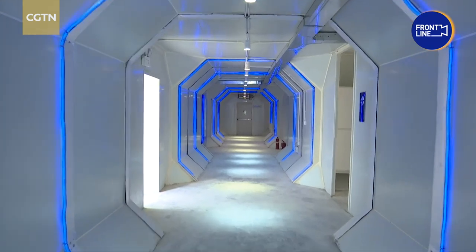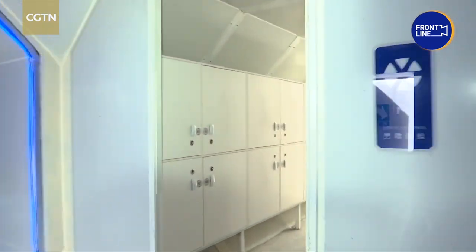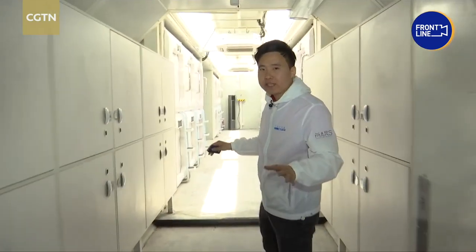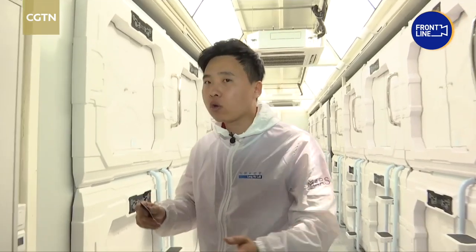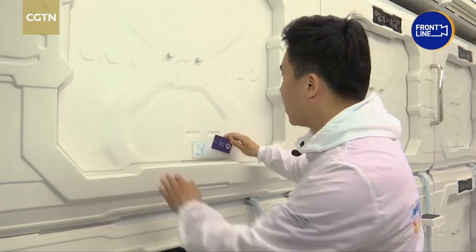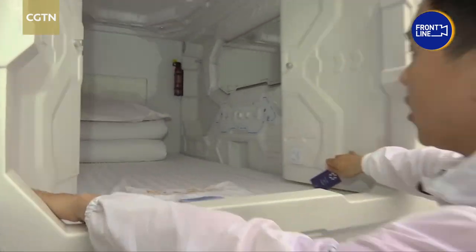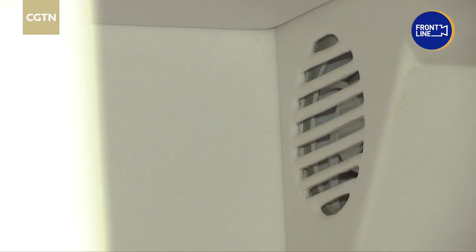Scientists say this space capsule would be ideal for life on Mars due to limited space. Altogether, this camp has 56 capsules, equally divided for male and female occupants. Each is equipped with a power supply and a ventilation system to keep the air fresh.